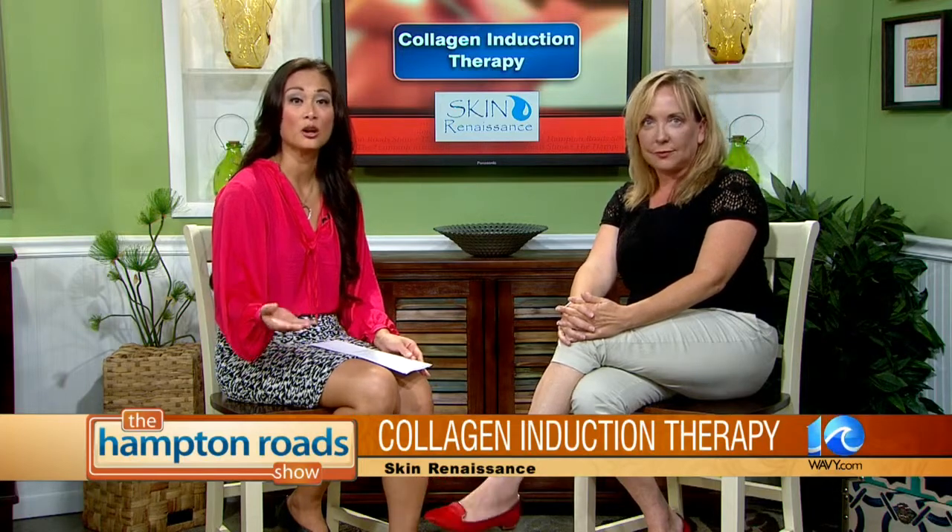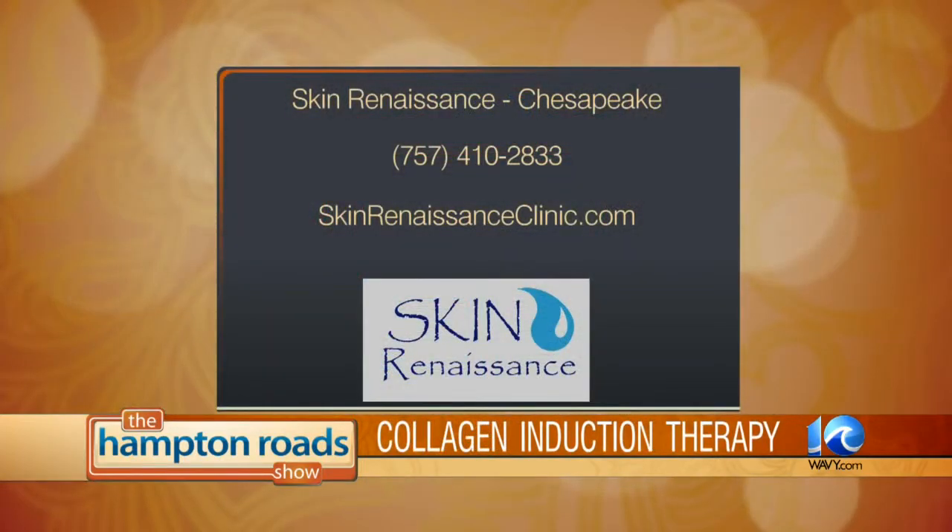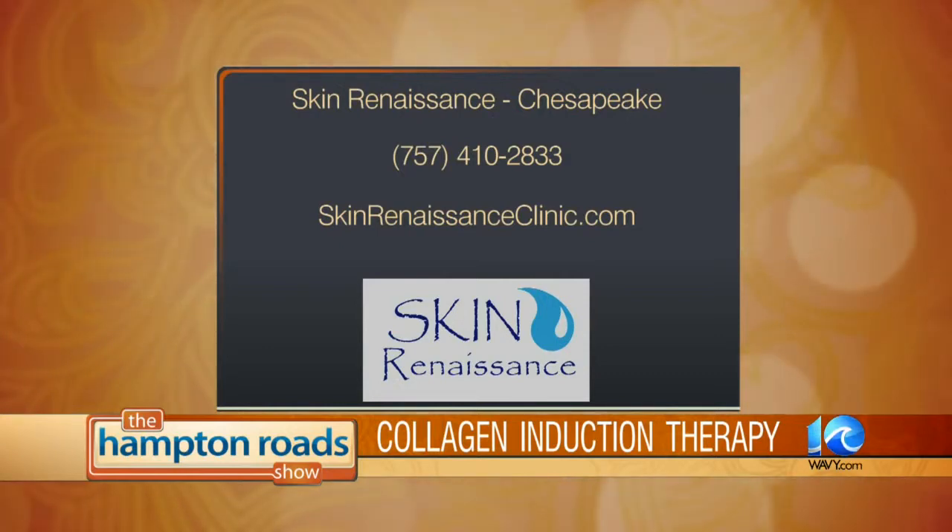So give them a call — Skin Renaissance — you can talk about collagen induction therapy or find out what other services they offer. Skin Renaissance is at 312 Cedar Lakes Drive, Suite 103 in Chesapeake. Give them a call at 410-2833, and also visit them online at skinrenaissanceclinic.com.